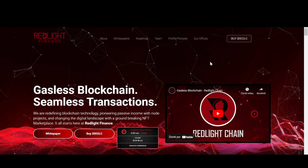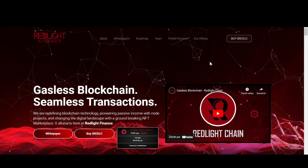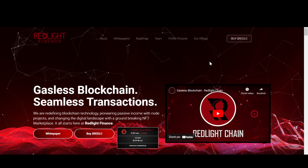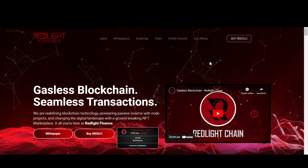Redlight Finance is a Layer 1 EVM, or Ethereum Virtual Machine, compatible blockchain. Typically speaking, EVM-compatible blockchains are trying to solve scalability, decentralization, and security.